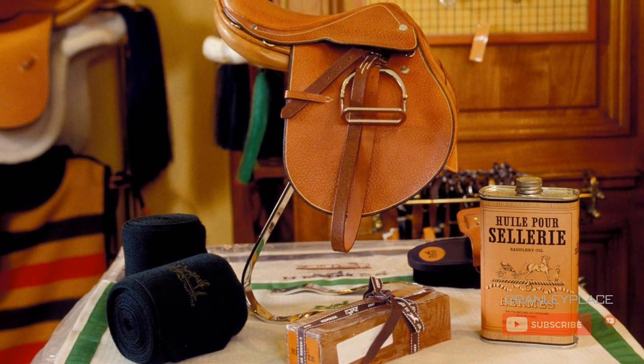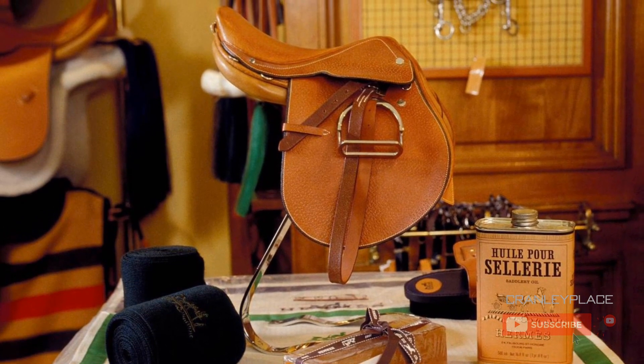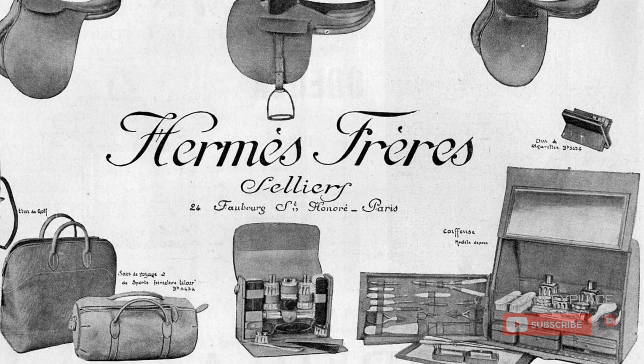Equestrian themes are core to the House of Hermès identity, given its start as a saddle and harness workshop in 1837.